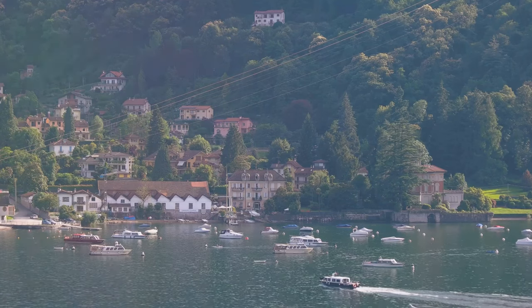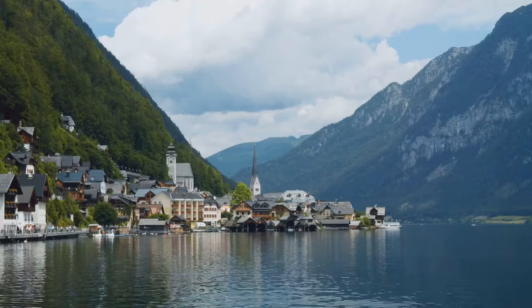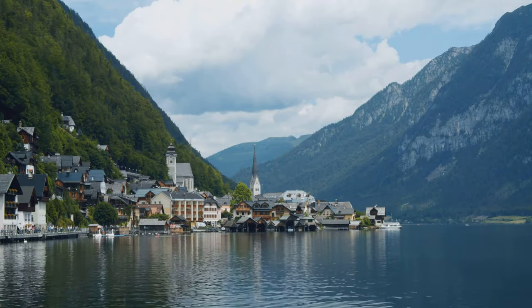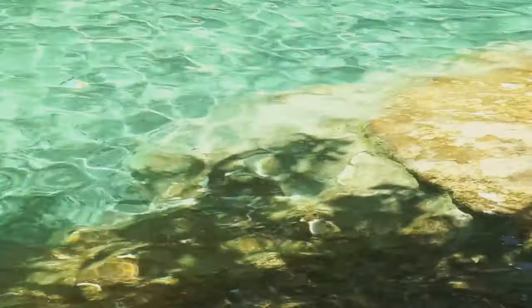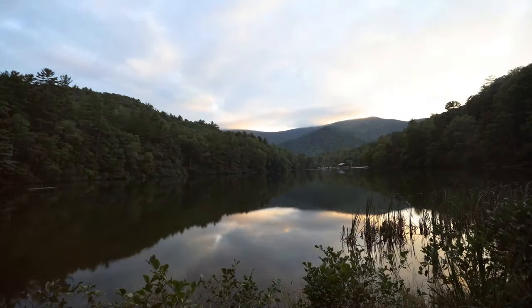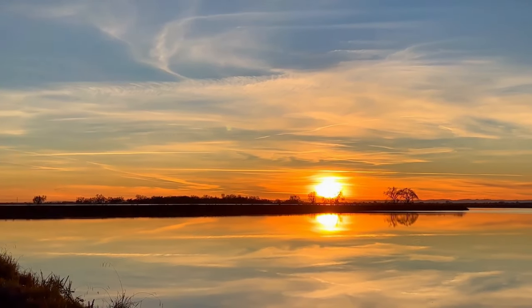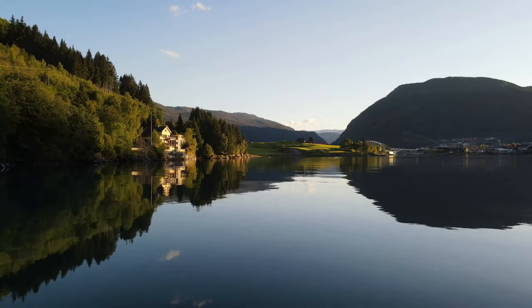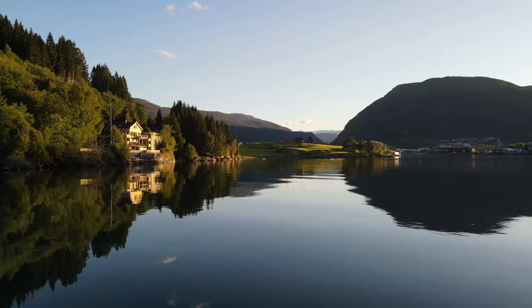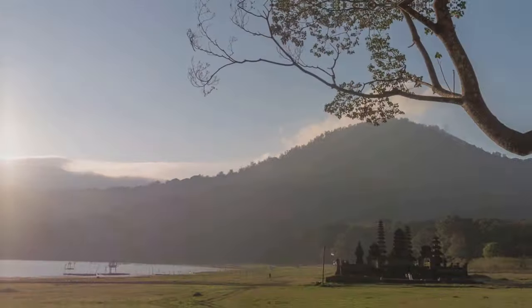Hallstatt's beauty extends to Lake Hallstatt, a source of life and inspiration. Stand on the shores and feel a sense of peace wash over you. The crystal-clear water laps gently against the shore, its rhythm soothing. The lake's beauty changes with the light, from sparkling blue to sunset hues. A peaceful hush descends, inviting you to slow down and be present — a silence that speaks volumes, a moment of tranquility.